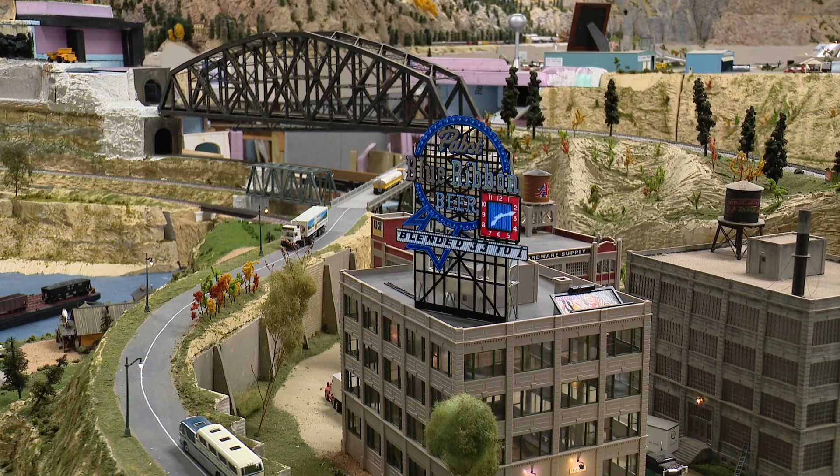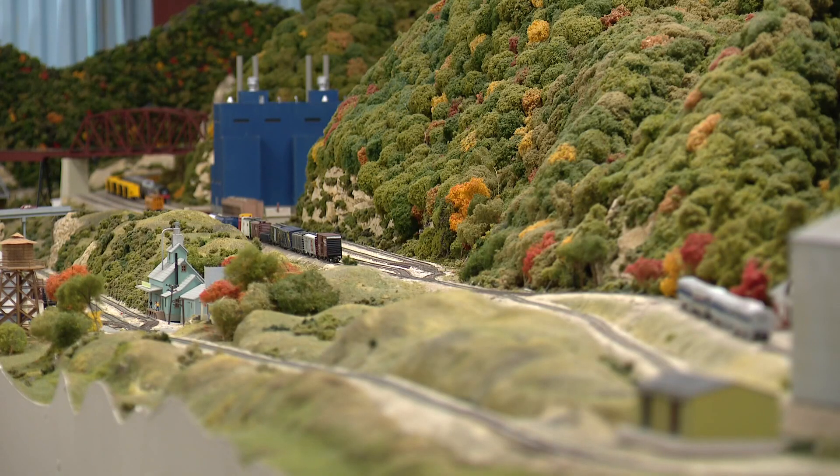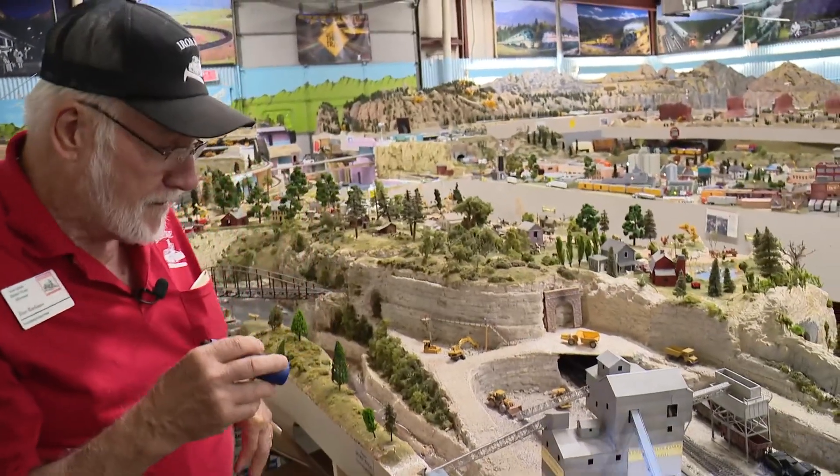No scene is built without real life in mind. No details are left out of the scenery. This is three-dimensional art. There are stories being told by the train tracks — little stories that you can see in miniature.